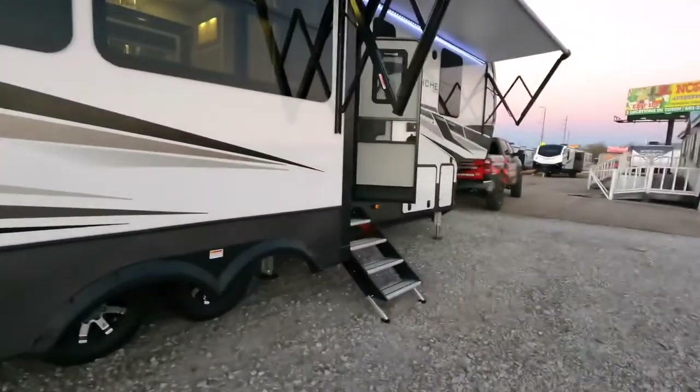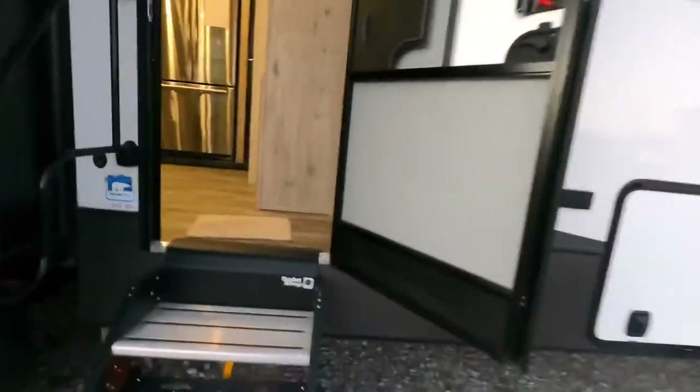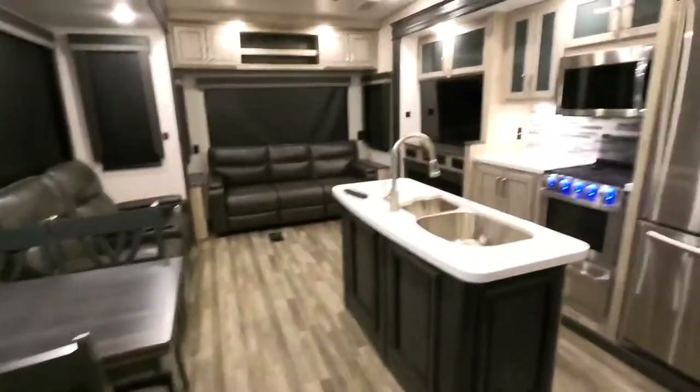I do apologize for the light — I've been trying to do different videos throughout the day but my phone's been ringing off the hook. It's been a really good day here though; sold several different units.